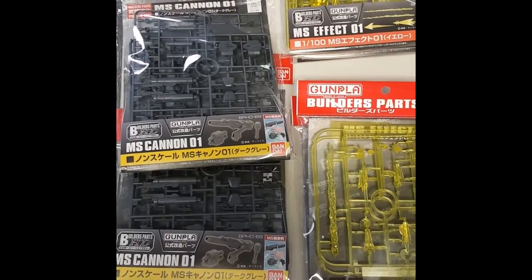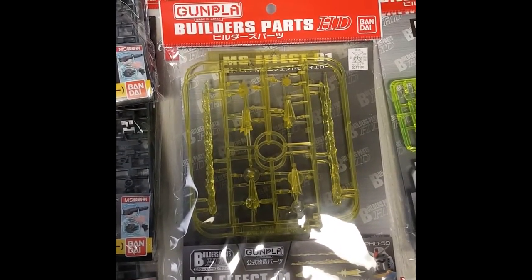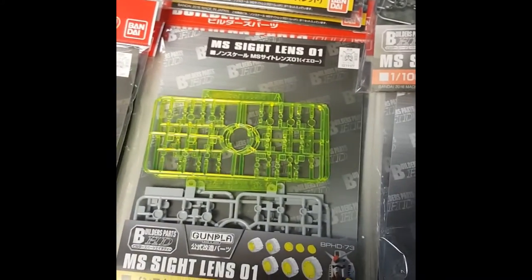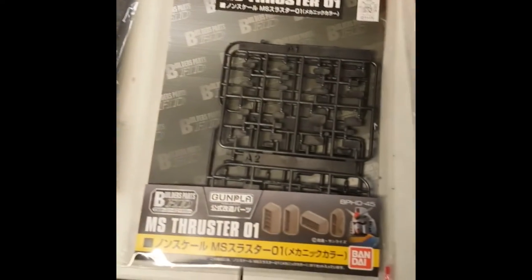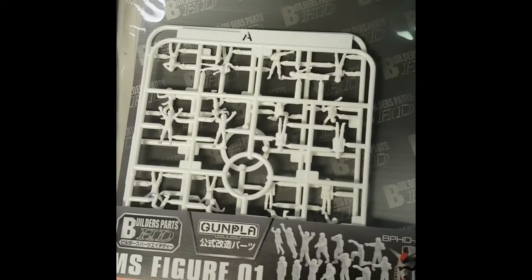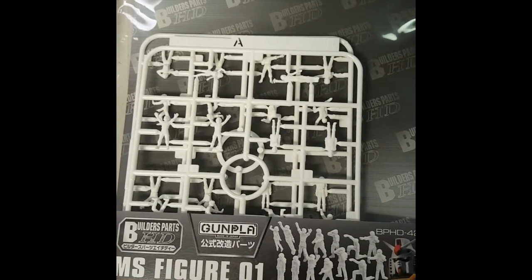We got a bunch of Builders Parts in this shipment — got some great effects in 1/144 and 1/100, then some scopes for your optic lenses, a couple different styles of spikes in 1/100 and 1/144, different styles of vents and thrusters. Also, I thought this was fun — we got a whole little team of MS figures, little workers. So if you're doing a diorama maybe in the hangar, this would be perfect, or buy a tank or something like that.